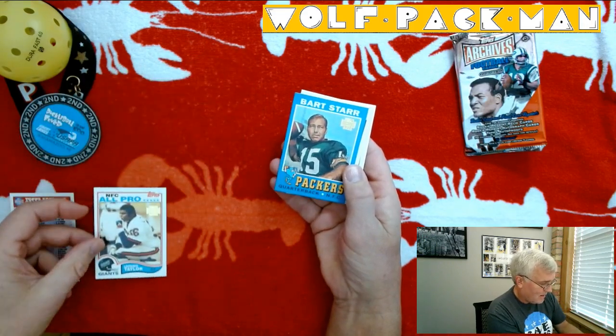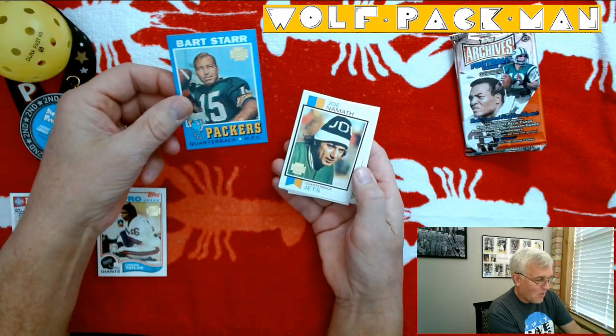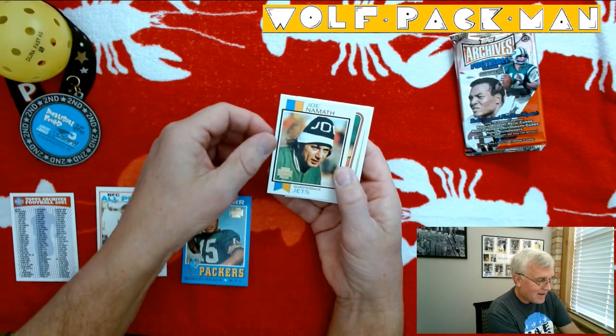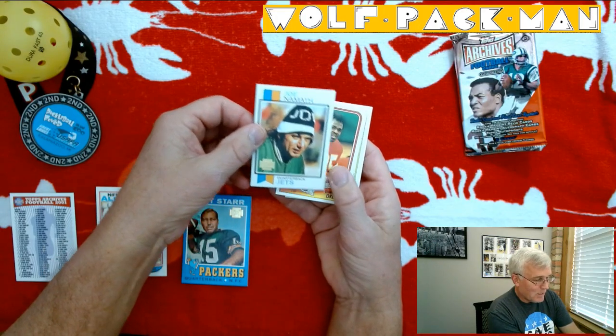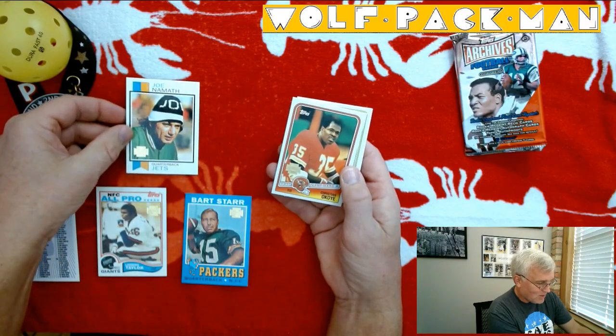How they lined him up with a certain year. Bart Starr — oh my goodness. Look at that Joe Namath. I remember having that actual card when I was a kid, so for me this is a huge treat to get a reprint of that Joe Namath card.